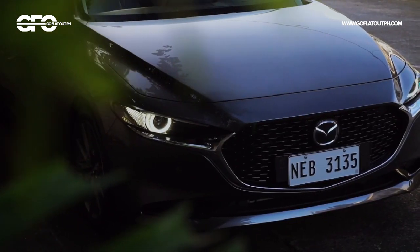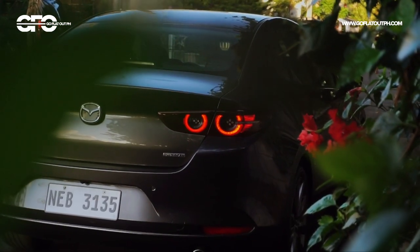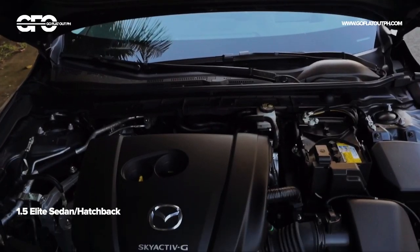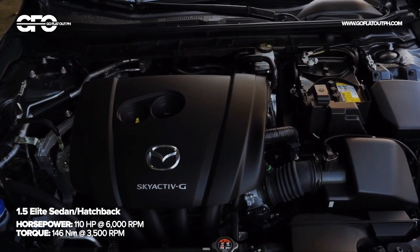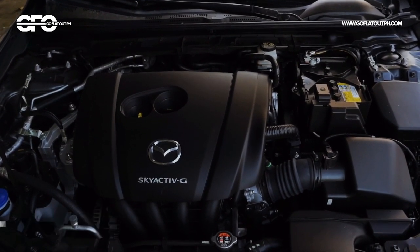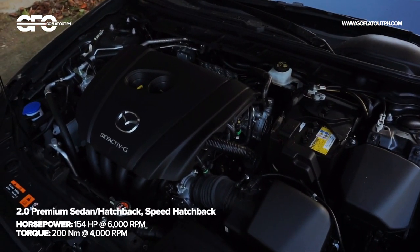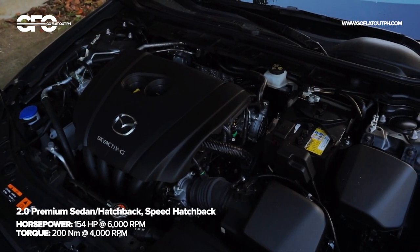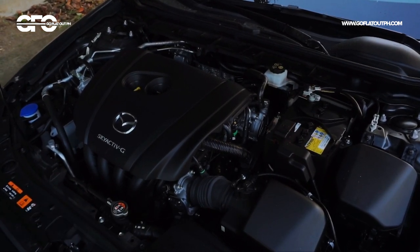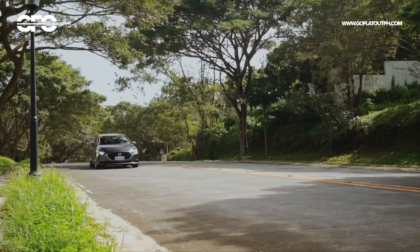Under the hood of the all-new Mazda 3 are the same engine choices as before, though with a few tweaks for better fuel economy and power delivery. A 1.5 liter Skyactiv-G petrol engine powers the Elite variants, while the Premium and Speed variants are powered by a 2.0 liter Skyactiv-G petrol engine. Whichever variant you choose gets you a six-speed automatic transmission, which is better and sportier than most CVTs of its competitors.